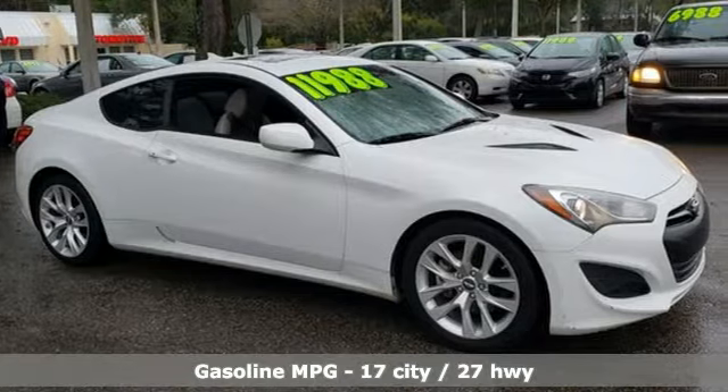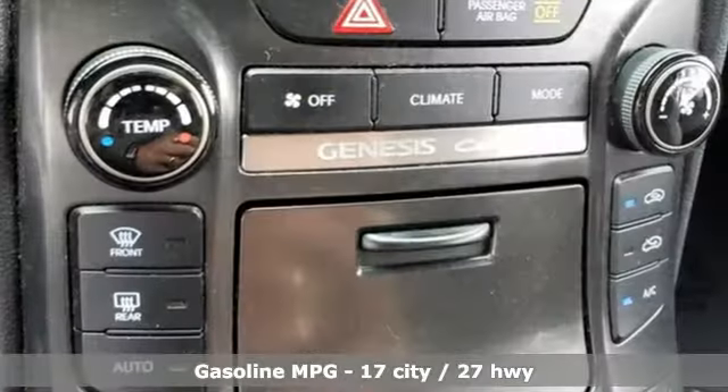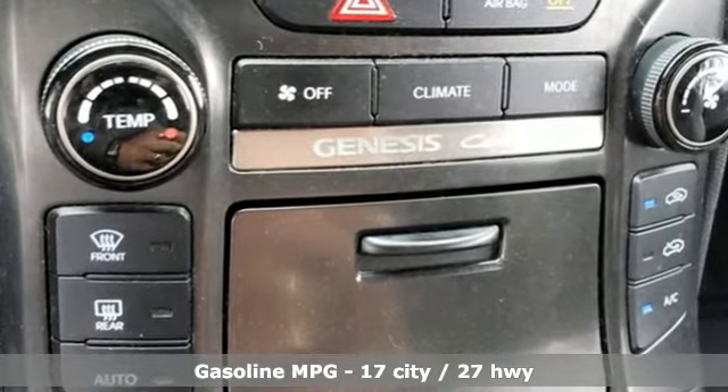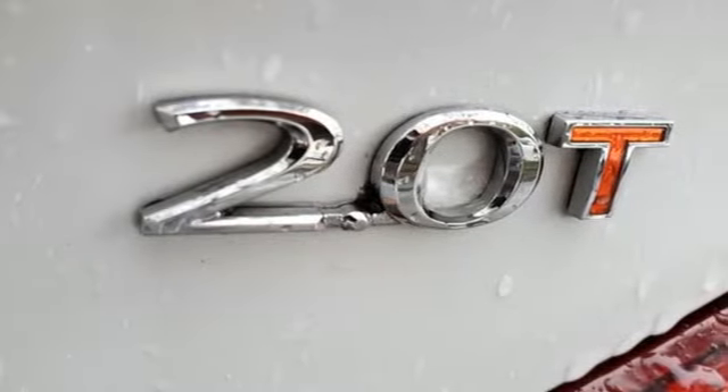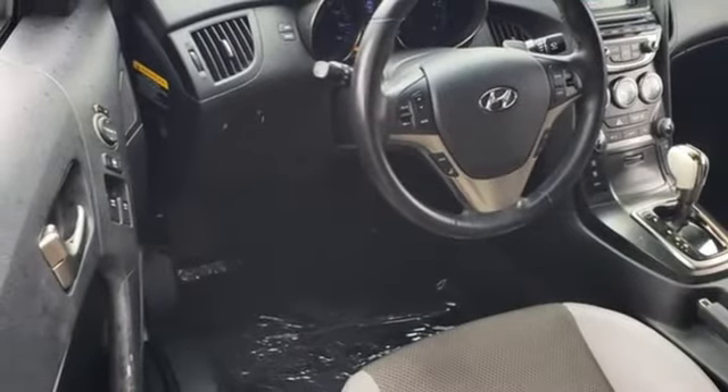It comes with features you need, and better yet, want. Intercooled turbo inline four-cylinder engine, rear-wheel drive, automatic transmission, power sliding and tilting sunroof, external memory control.